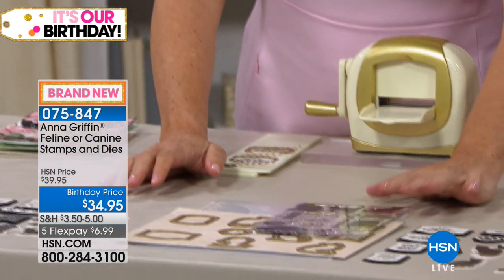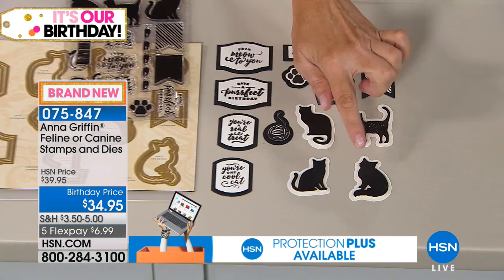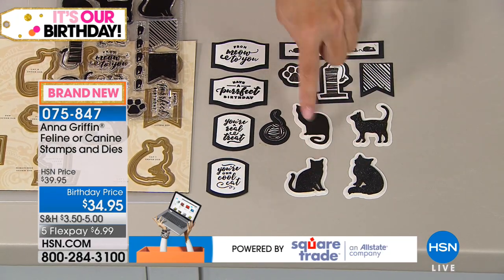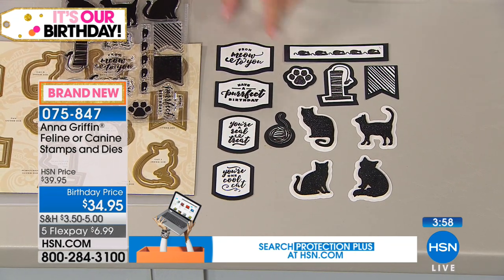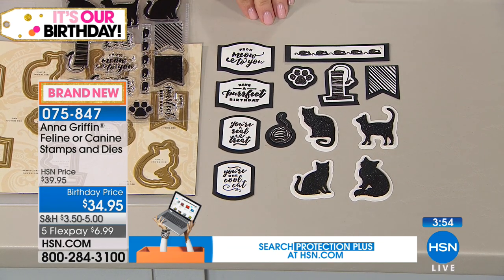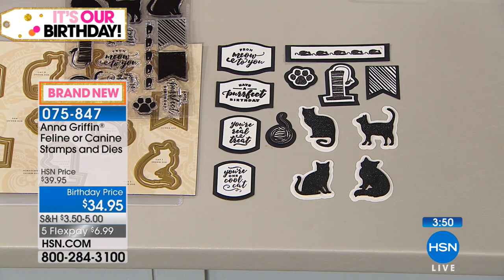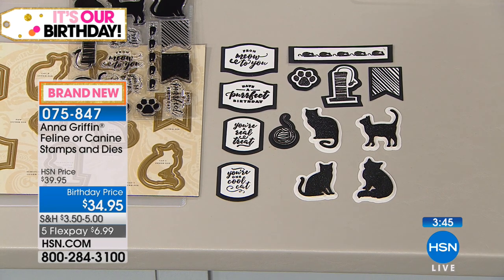For the kitty cats — there's not a lot of different breeds, so we have a fluffy cat. We have one fluffy cat named Georgie — that's my cat. There are three different poses for the kitty cats, some toys, and 'From meow to you.' There are also sentiments like 'You're one cool cat.' You're getting everything you might want to make a card with.